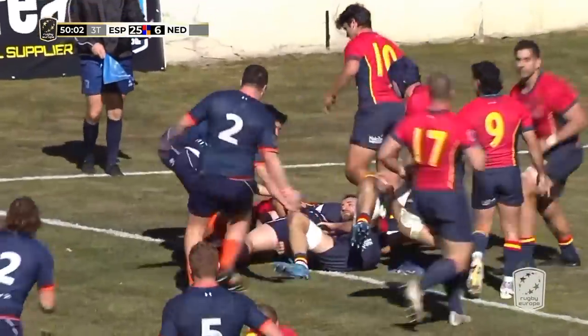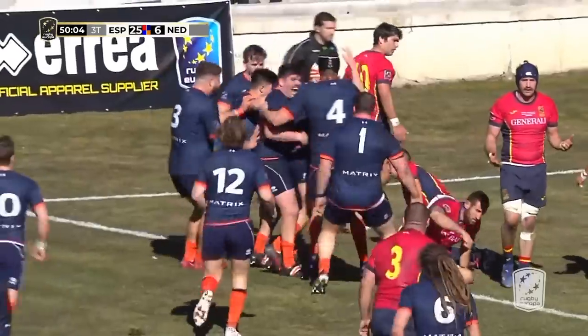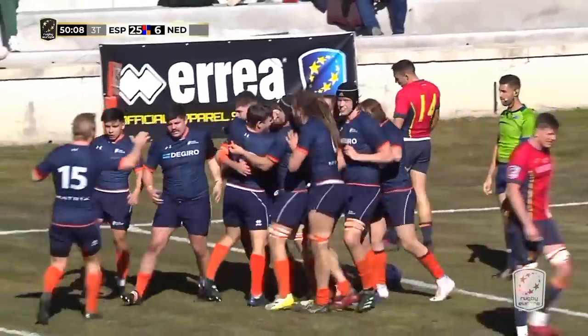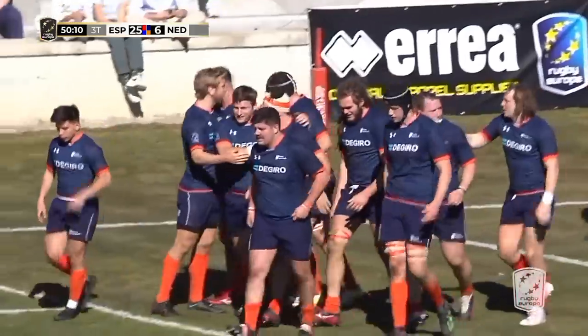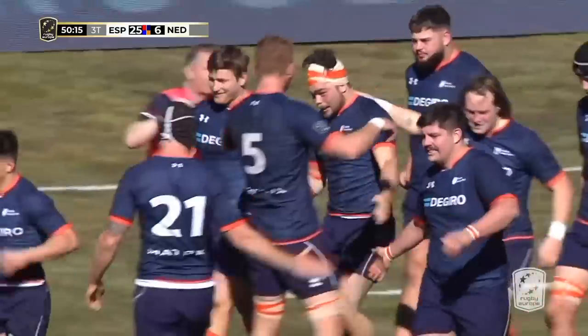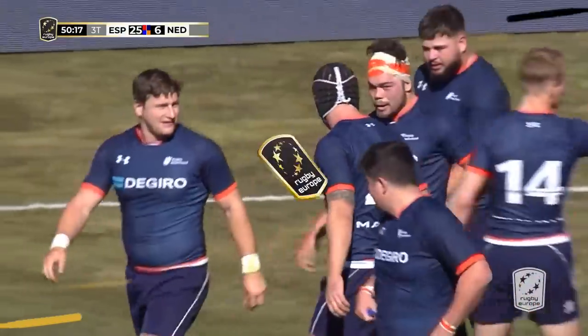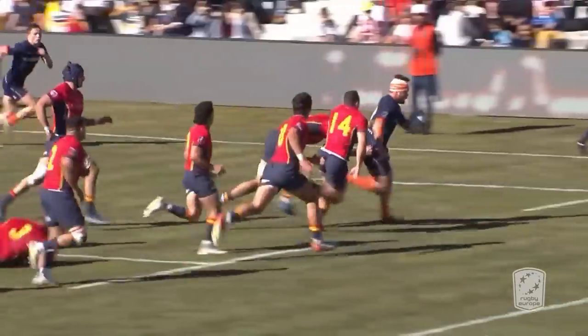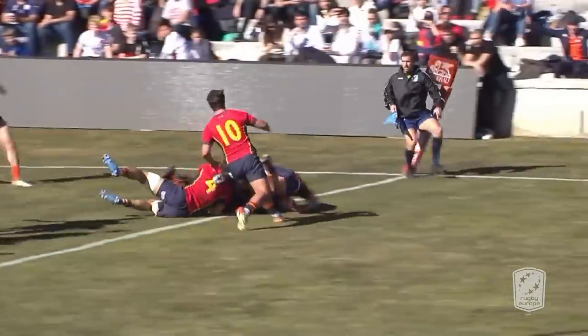Wolf van Dijk working his way up, and there is the try! Look at the elation — with half an hour left on the clock, at last the Netherlands have got over the try line. And it's that man Wolf van Dijk, the law student. I think he broke about five or six tackles in the lead up to that try. What an effort from that man.